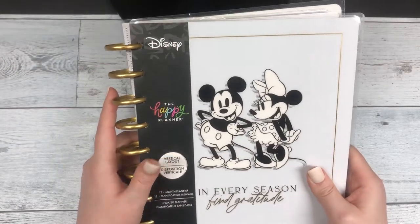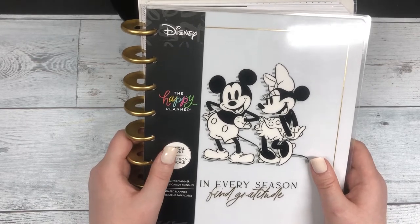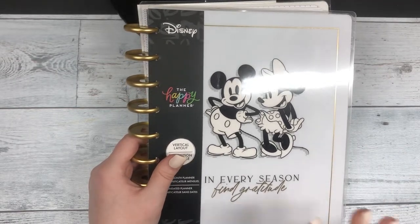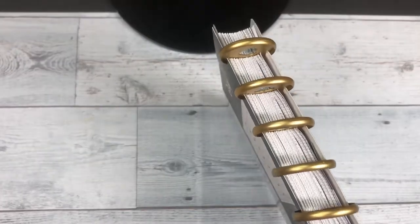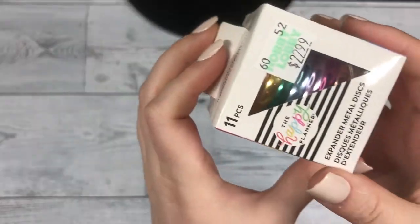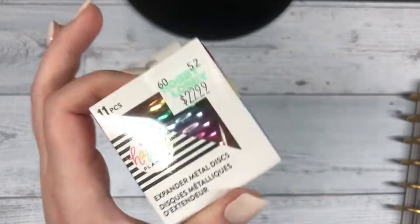I am super excited to use this planner. I'm going to use it to help motivate me to plan a trip to Disney, because I've never been and I've always wanted to go. I need to be saving up money and also planning out how the trip would go. This planner has gold rings on the side, and at Michael's you can buy different colored rings — I bought rainbow metal discs to add on here to make it more colorful, because it is a little monochromatic.